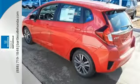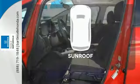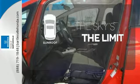Add to that its standard Bluetooth connectivity and a rear-view camera, and you're set to take on whatever the road has in store. Get your daily Vitamin D by opening up the sunroof.